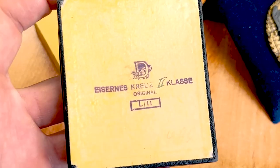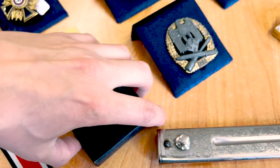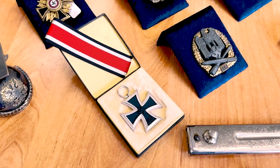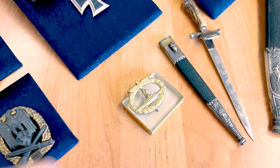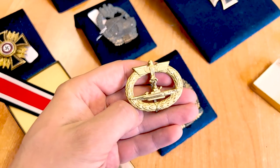This Iron Cross has an L11 stamp on the ring, and we can see the LDO box — an original LDO box also marked L11 on the bottom. It's a very interesting complete set, and it's hard to find a complete set like that with the Iron Cross in really good condition.